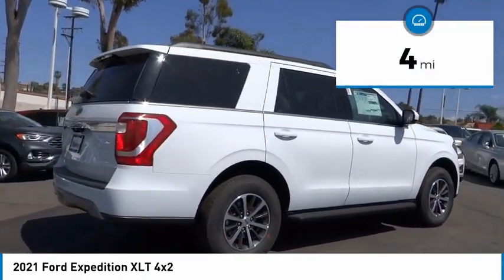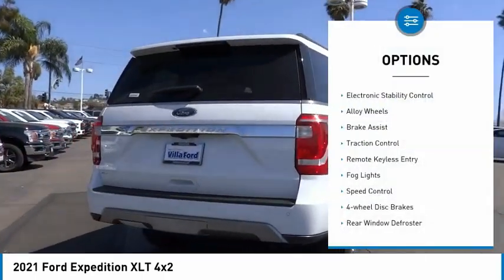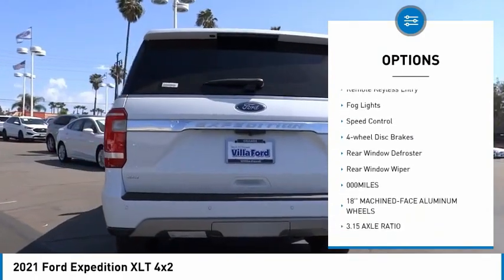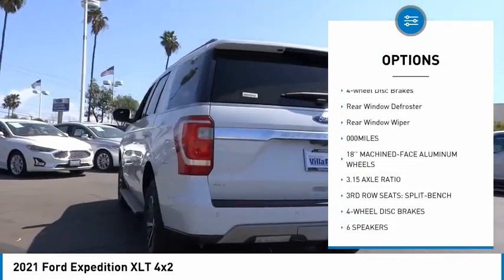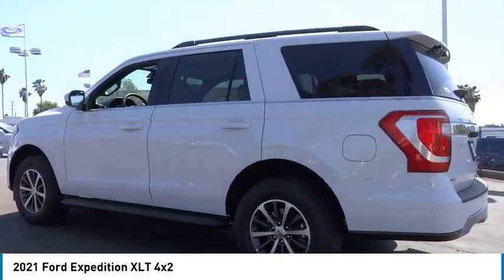This vehicle has less than 100 miles. Here are some of this vehicle's great options: electronic stability control, alloy wheels, brake assist, traction control, remote keyless entry, fog lights, speed control, four-wheel disc brakes.